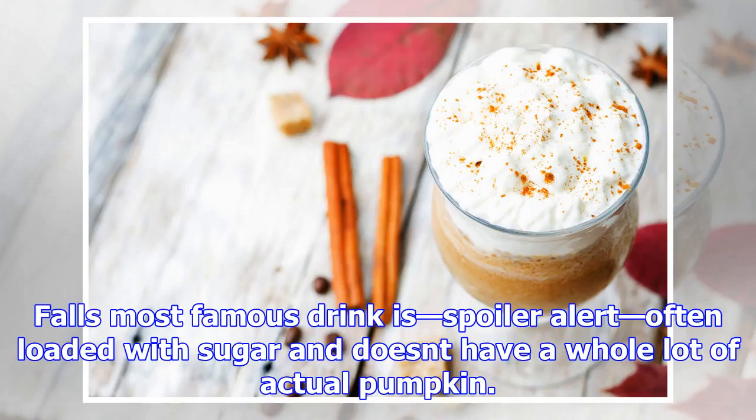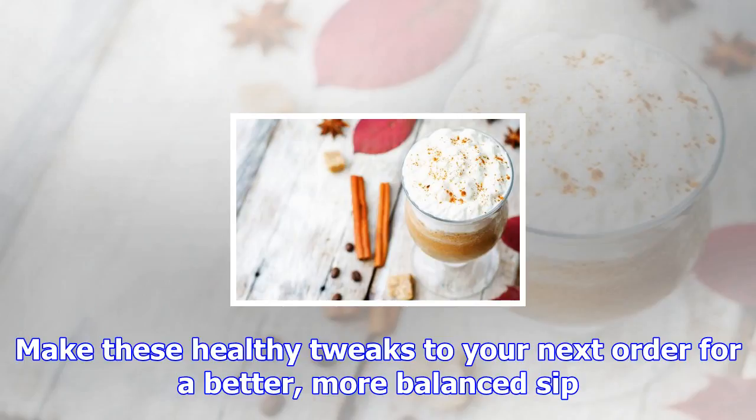Fall's most famous drink is — spoiler alert — often loaded with sugar and doesn't have a whole lot of actual pumpkin. Make these healthy tweaks to your next order for a better, more balanced sip. If there's one thing that's synonymous with fall, it's the pumpkin spice latte.